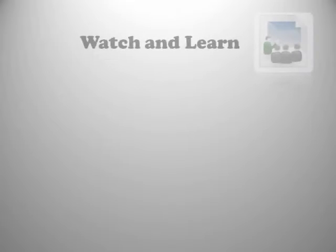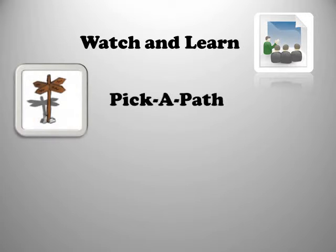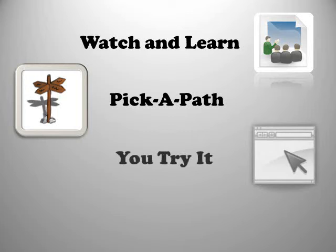We can take a number of approaches when developing your e-learning content. You can choose from the traditional watch and learn videos that play right through, a self-guided pick-a-path style lesson where you select what you want to watch, or a you-try-it mode that requires users to correctly perform tasks before moving on. This one is especially useful when teaching software to new employees or a new software package to your existing staff.